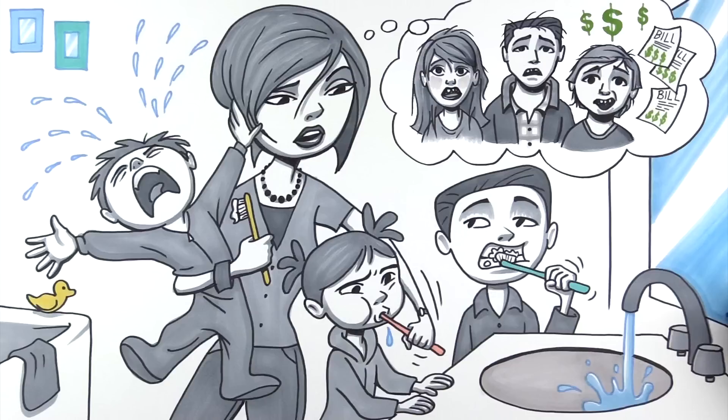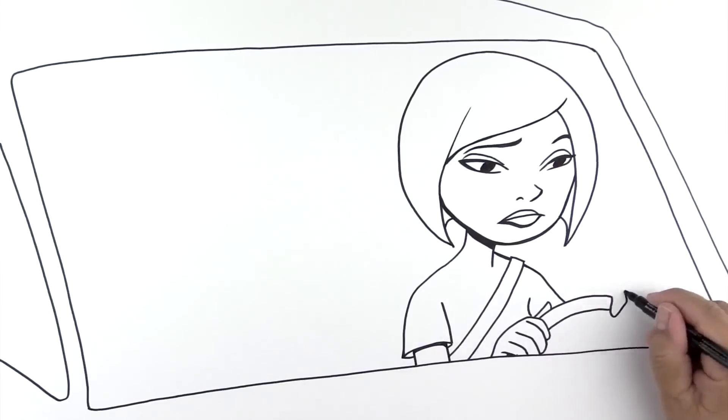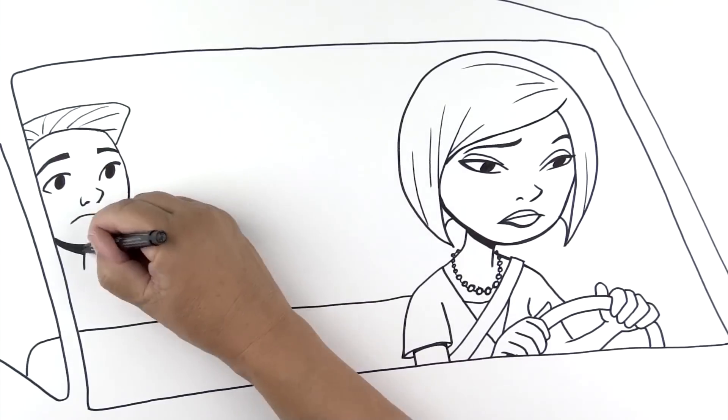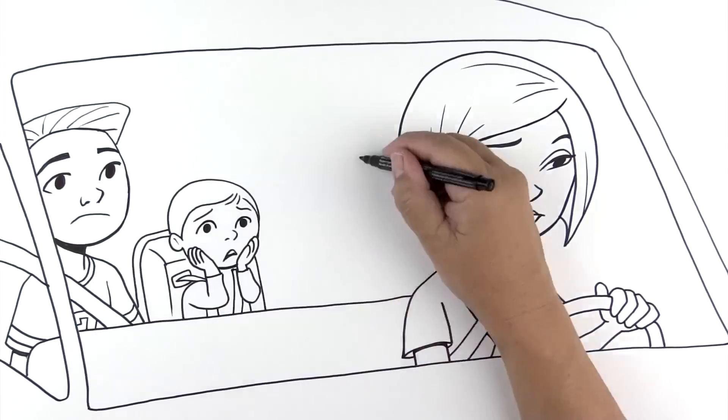A great smile is so important. I mean, one or two cavities, maybe, but seven? And four crowns? I bet it looks like I neglect my kids. You know what? There has to be a better solution. I am going to fix this. I am a good mom.